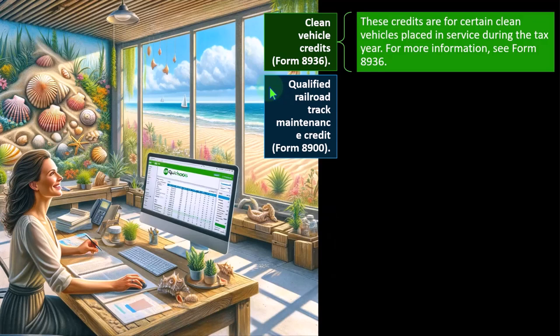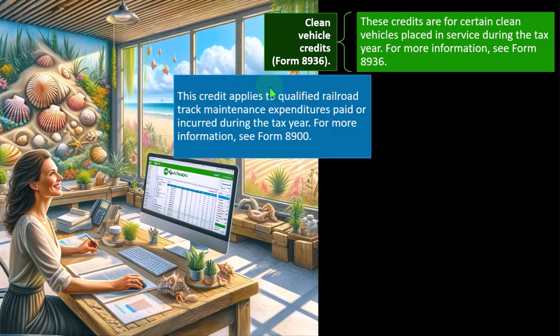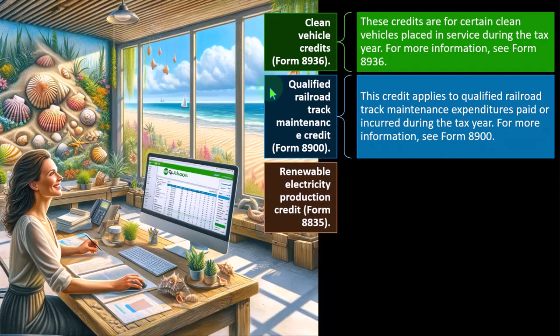Qualified Railroad Track Maintenance Credit — Form 8900. This credit applies to qualified railroad track maintenance expenditures paid or incurred during the tax year. For more information, see Form 8900.